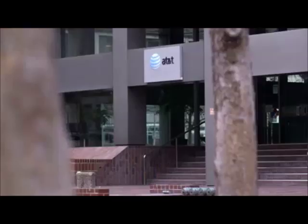A technician at AT&T, Mark Klein, was one of the first to witness something. There was some speculation — there's some kind of spying they're doing, having to do with the new era of fighting terrorism or something — but nobody knew.